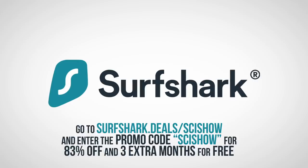This episode is sponsored by Surfshark. You can get Surfshark VPN at surfshark.deals.scishow.